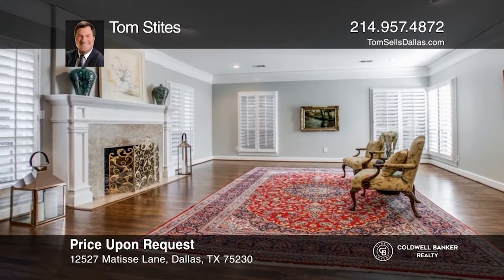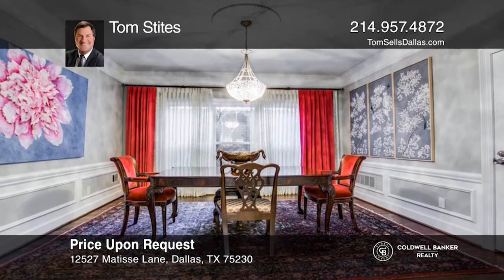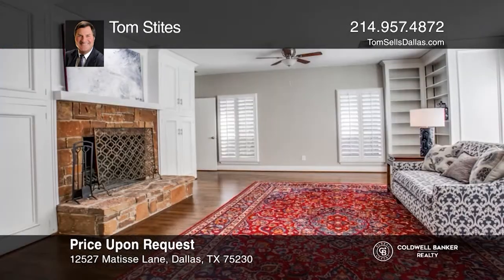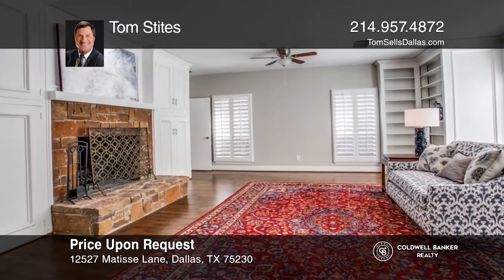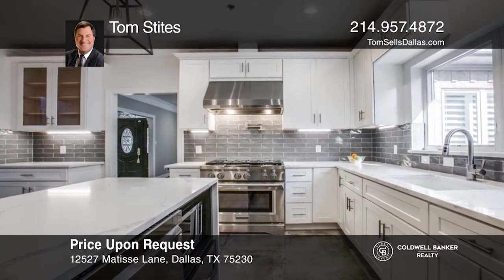This home features a zero lot line and was tastefully updated over the years. Enjoy bright open living spaces showcasing formal living, elegant dining, a family room, and a stylish kitchen with an island and breakfast space. Did we mention two fireplaces?